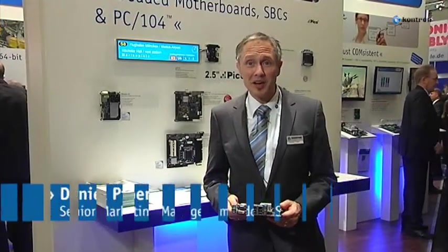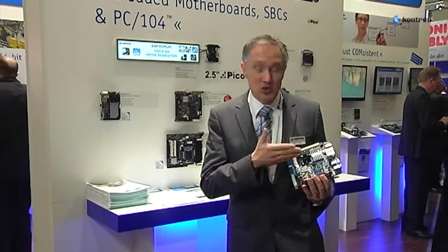Hello, my name is Daniel Pieper. I'm Senior Marketing Manager at Contron. I'd like to introduce to you today the latest member of our well-known Mini-ITX family, the KT690 Mini-ITX in the BGA version.